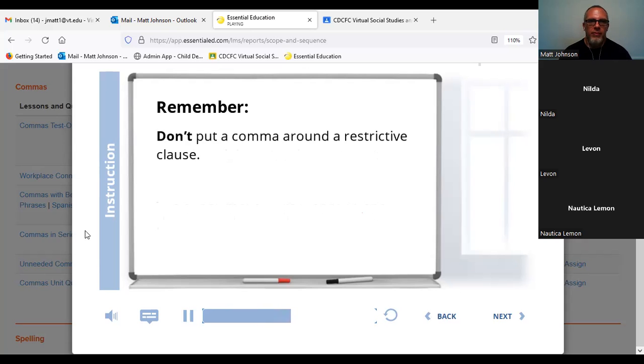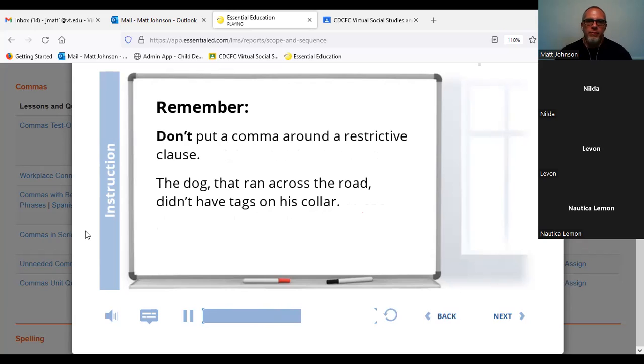Don't put a comma around a restrictive clause — that means a clause that explains or defines what you're talking about. Like: 'The dog, that ran across the road, didn't have tags on his collar.' This is definitely wrong because clauses beginning with 'that' are always restrictive. They never get a comma. This clause tells the reader what dog you mean, so there shouldn't be any commas around it.